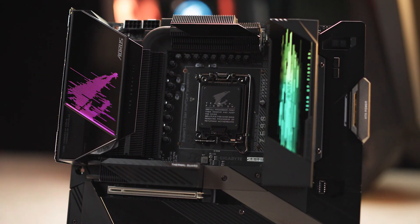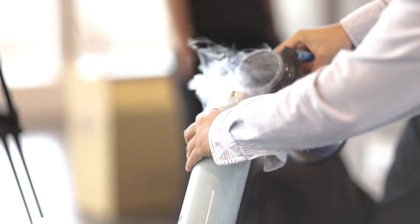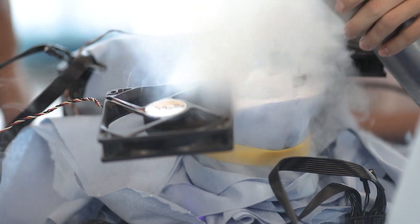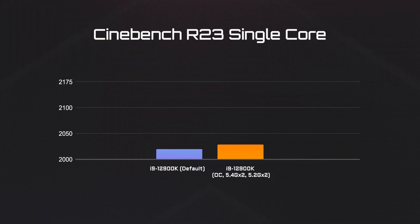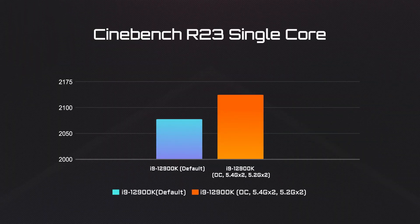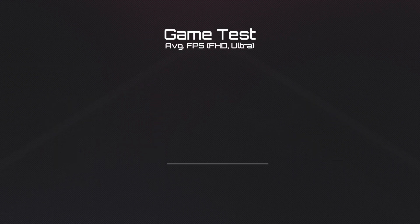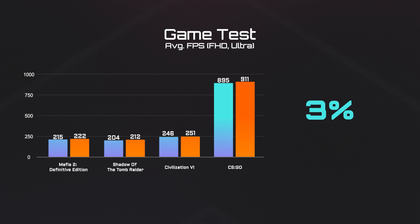Now let's move on to something more extreme. The robust power and thermal design of AORUS Z690 motherboards can further push your 12th Gen processor to the limit. We overclocked the i9-12900K to 2 cores at 5.4GHz and another 2 cores at 5.2GHz with the Z690 AORUS Extreme. Using Cinebench, we see an additional 4% single-core performance gained when overclocked, which translates into about 3% FPS boost in each title.